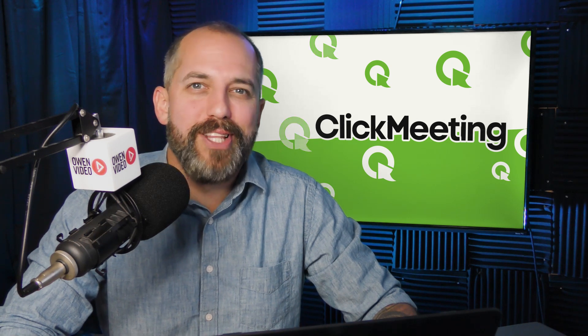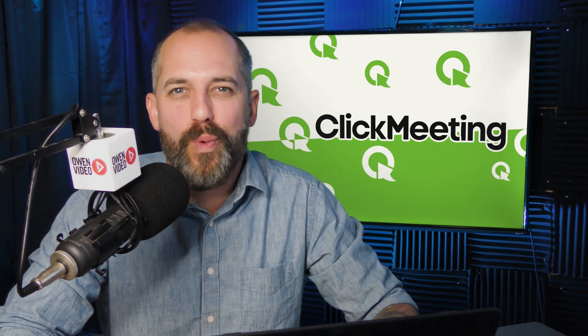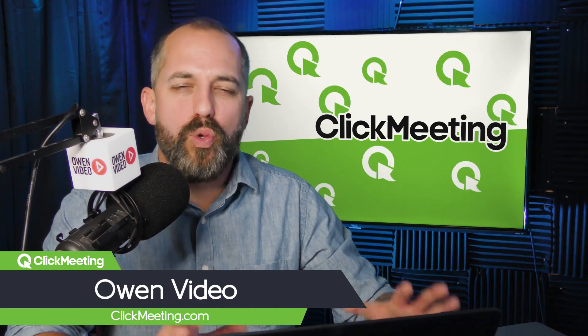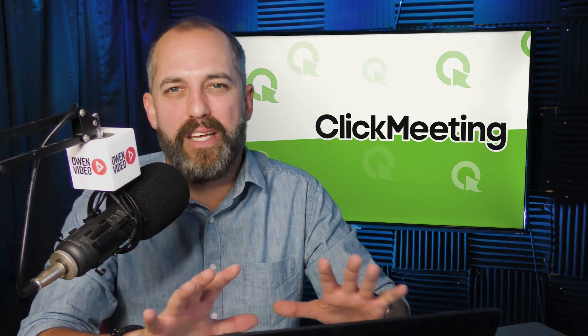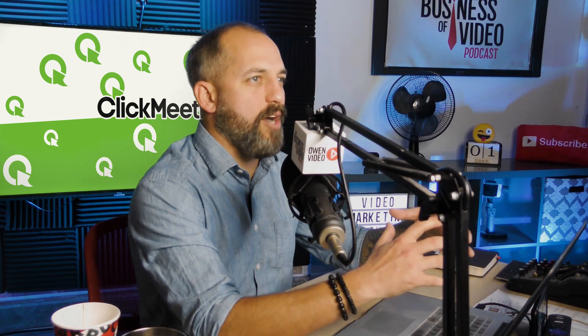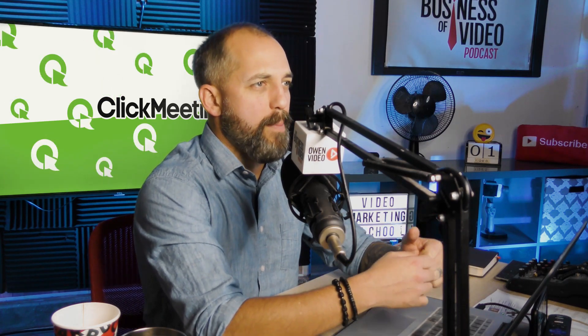Hey there and welcome to the ClickMeeting channel where marketers like you tune in for tips to grow with webinar marketing. I'm Owen Video and today I'm going to be sharing with you which webinar software you should be investing in for your business, so that you can stop shopping around and settle on a software that gets the job done for you.